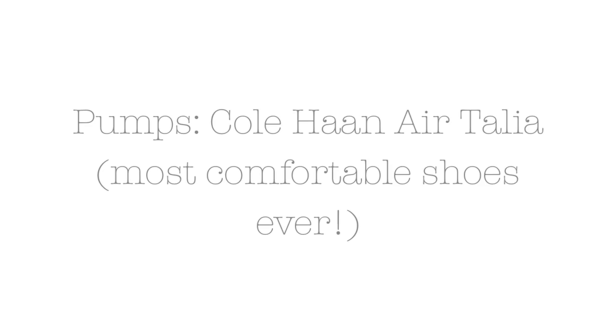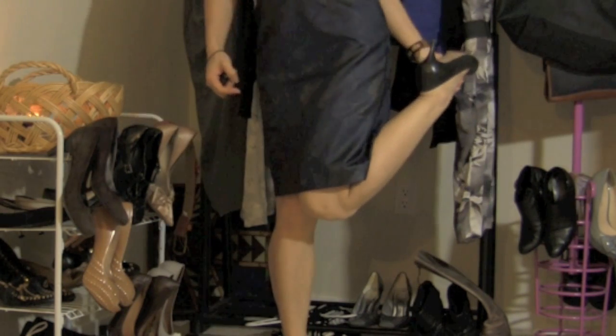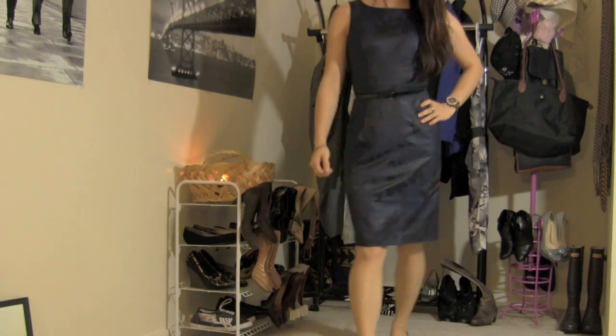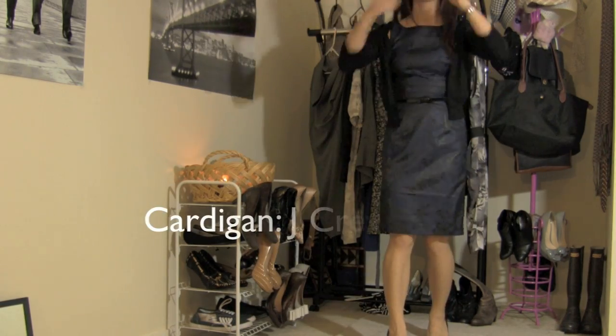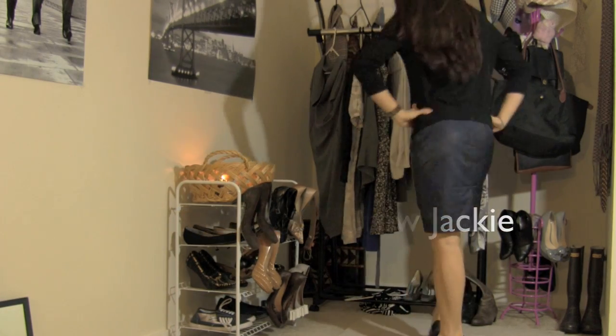The next dress is from H&M — it's a sheath dress as well. Cole Haan Air shoes are the most comfortable shoes ever; they are my favorite brand for heels. And I'm pairing it again with the same cardigan, but this time it's black.